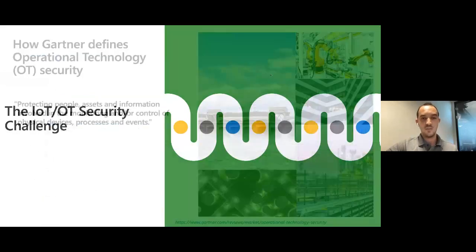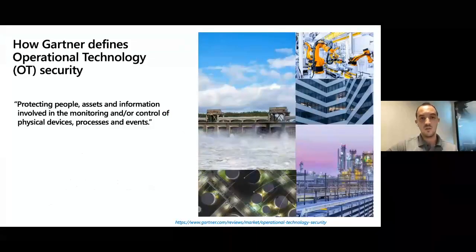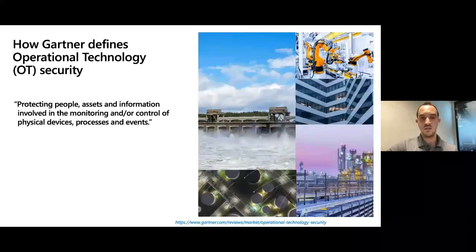OT — operational technology, also called industrial control systems (ICS) or SCADA systems — are systems used in industrial environments to control and monitor physical devices that are part of critical production infrastructure. This can include pumps, turbines, and robotic assembly lines. The goal of OT security is to prevent attacks on industrial systems and networks by monitoring and controlling changes in physical devices and processes. When OT systems are damaged, it is people, property, and production availability that can be affected.